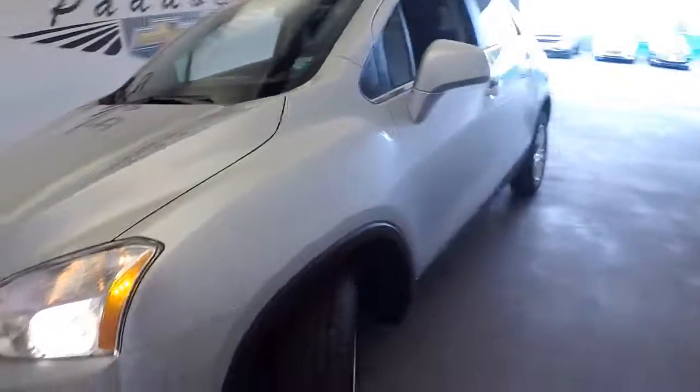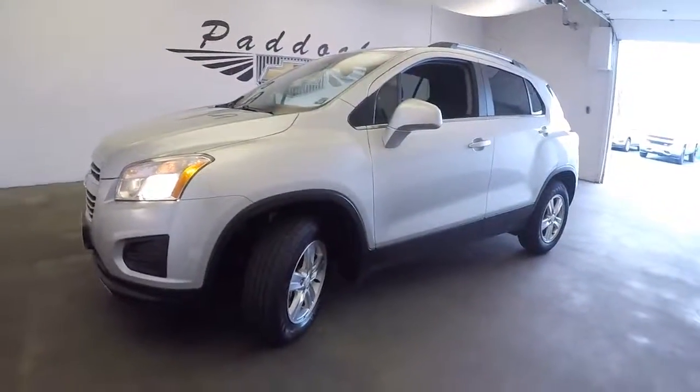Sounds real nice. Looks nice. All-wheel drive. Give us a call at 876-0945.